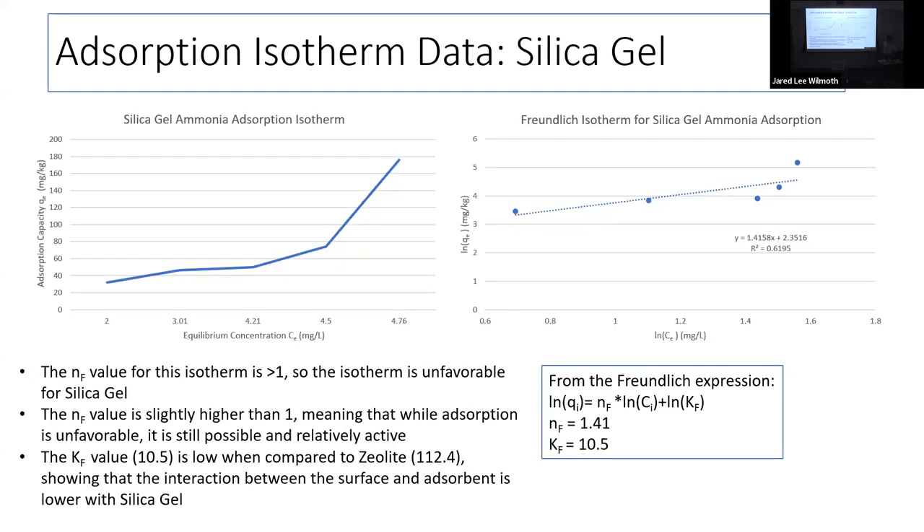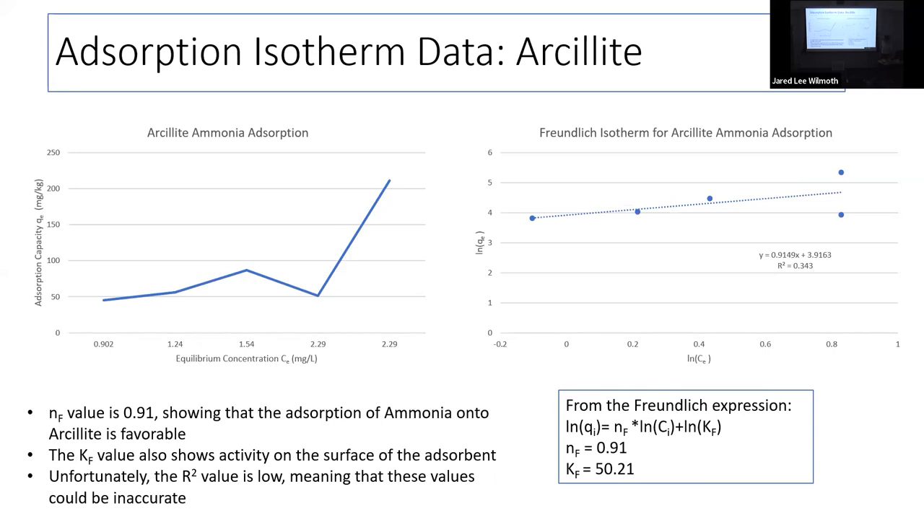For silica gel, the NF value was just over one — showing it's not as good an adsorbent — and a very low KF value, suggesting it wasn't working because of functional groups. For arsolite, the NF value was under one and the KF value was higher than others, showing surface activity — making sense since it's a clay like zeolite. However, we had a weak R-squared value, suggesting arsolite doesn't fit the Freundlich model as well.